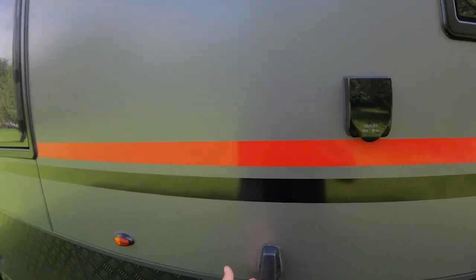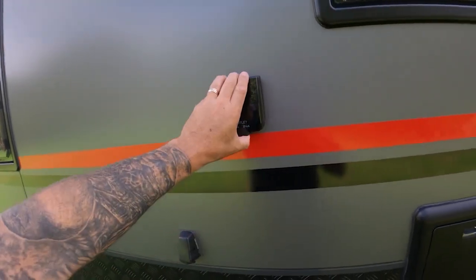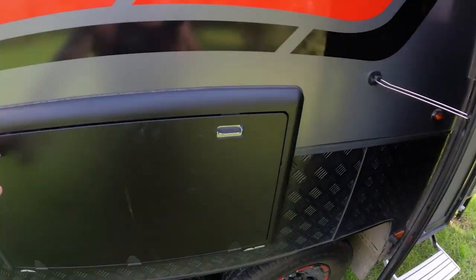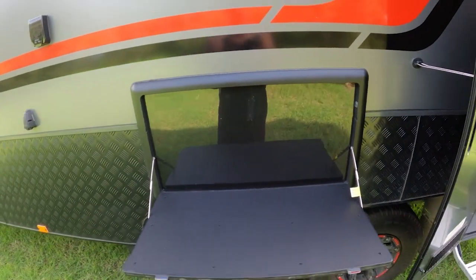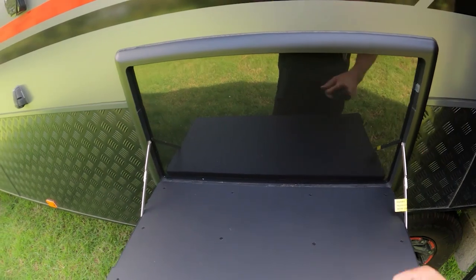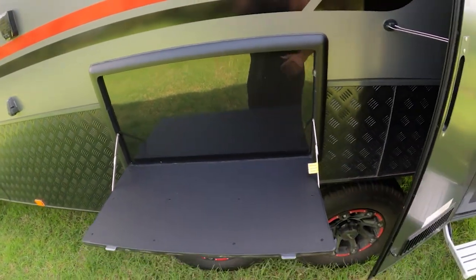You've got a cigarette lighter for outside, 12-volt power out here, and a barbecue table — this just drops down like that. You have LED lights, which is pretty cool.